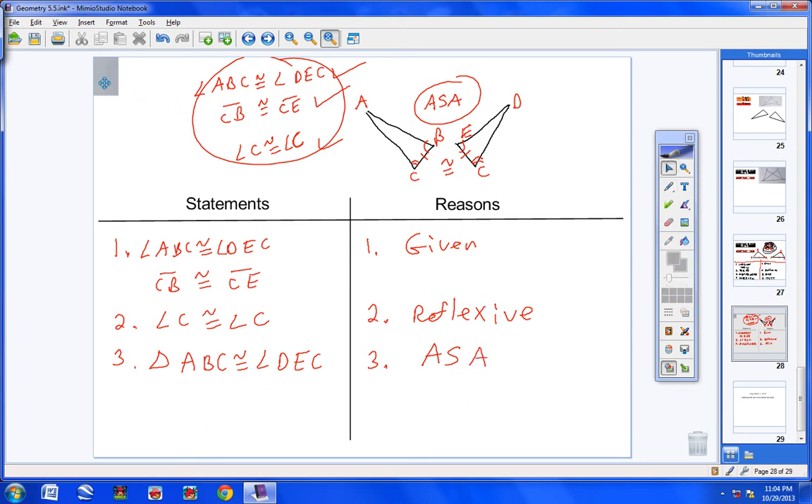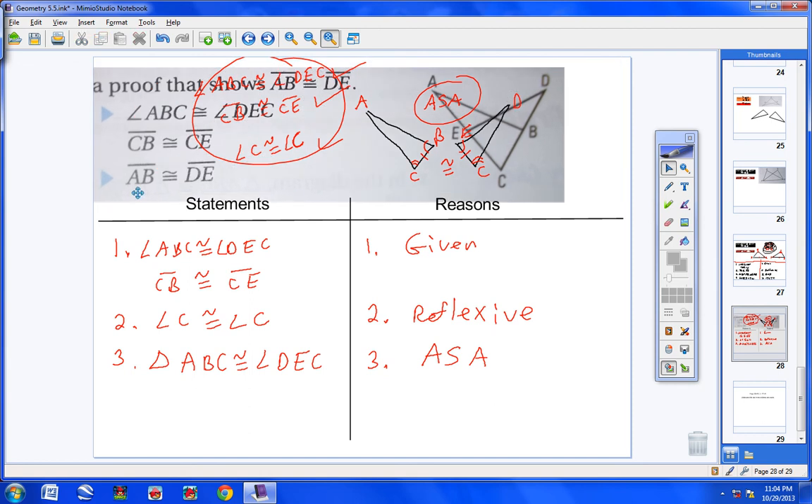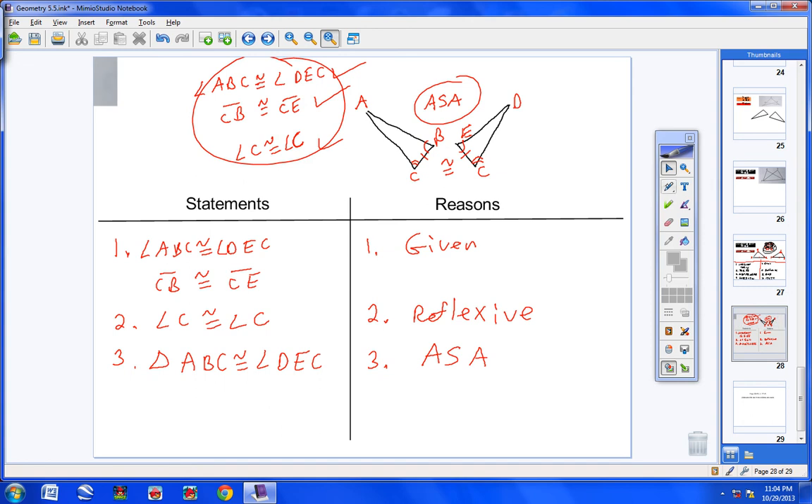Step 4 — AB ≅ DE, reason: CPCTC — corresponding parts of congruent triangles are congruent. Once you state that two triangles are congruent, you can state all their parts are congruent.